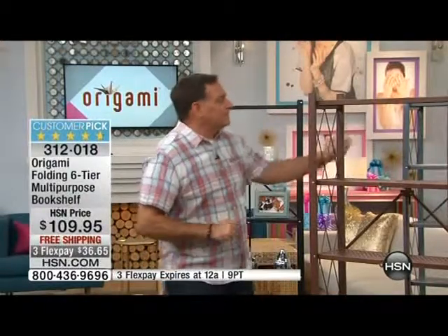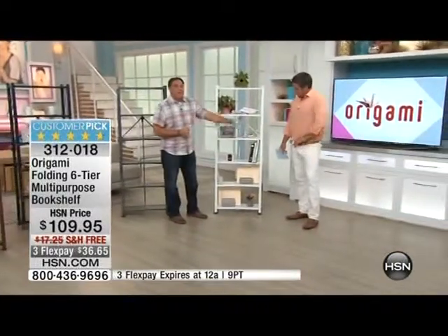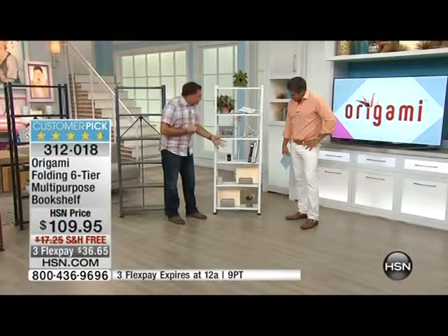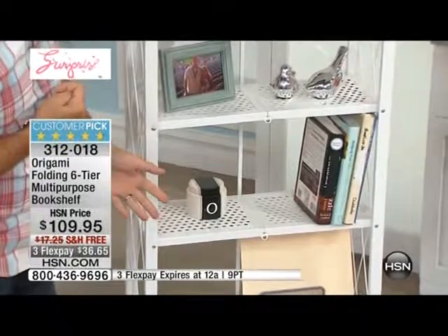Let's go through some of the other colors — for instance, let's go back to the white one. Here's what we were talking about: knick-knacks. That's why we made these shelves perforated, not the wire shelves we normally have, so that you can put smaller knick-knacks on here. Look at the way the books aren't falling off — the lattice work is there just for that specific purpose to hold them.